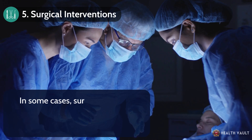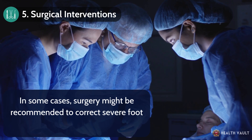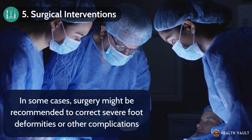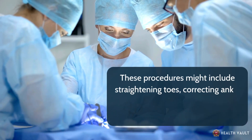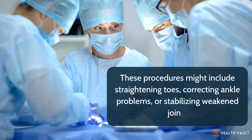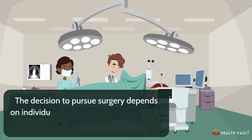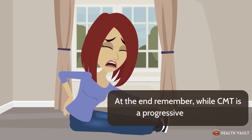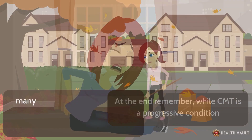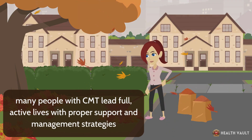In some cases, surgery might be recommended to correct severe foot deformities or other complications. These procedures might include straightening toes, correcting ankle problems, or stabilizing weakened joints. The decision to pursue surgery depends on individual circumstances and should be carefully discussed with a healthcare team. Remember, while CMT is a progressive condition, many people with CMT lead full, active lives with proper support and management strategies.